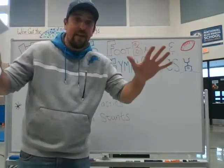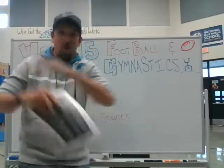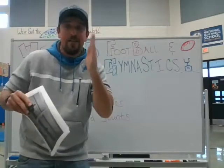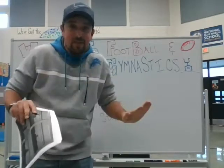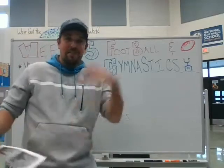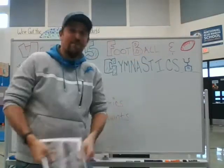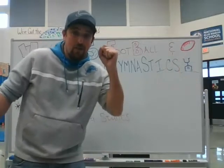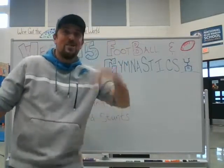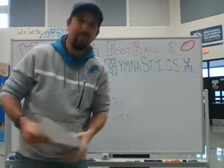Make sure number one you practice safety and do it in a safe spot, like on carpet or by the bed. Number two, make sure you have permission — don't go trying these without getting permission first. I don't want anyone to get injured, and I don't want anybody's mom or dad calling me saying their son bumped his head trying gymnastic stuff without telling them. Make sure you're in a safe spot and you get permission. Capisce?